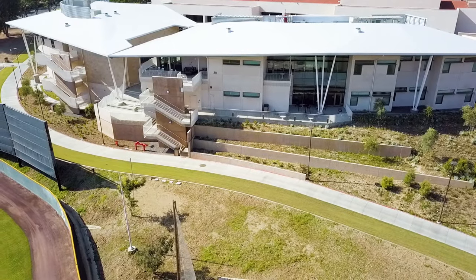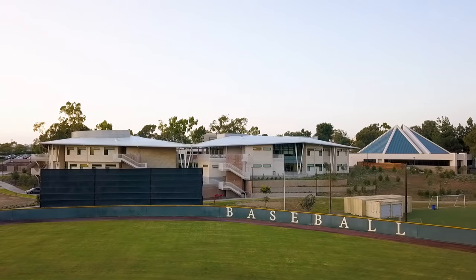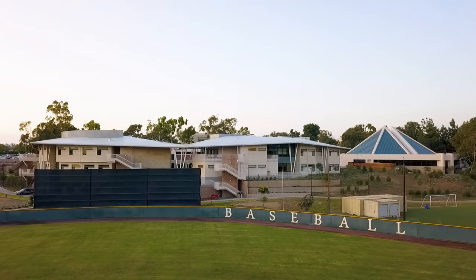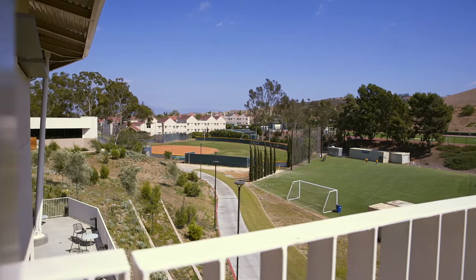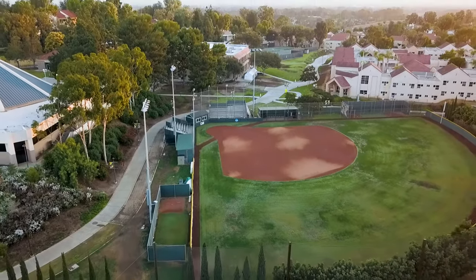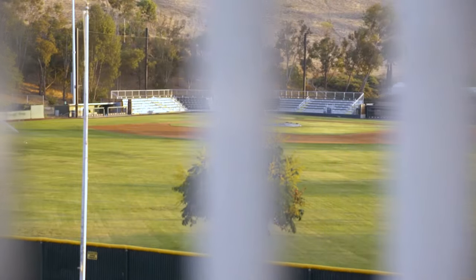Also on our second floor, we have a beautiful balcony overlooking our softball and baseball diamonds. This is probably one of my favorite spots here at Concordia. Behind me you can see our softball diamond. We also have our baseball diamonds. Behind our softball field is our soccer and lacrosse field, which is surrounded by our track.